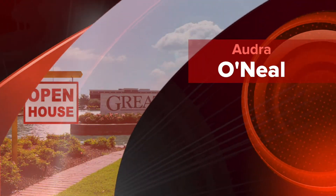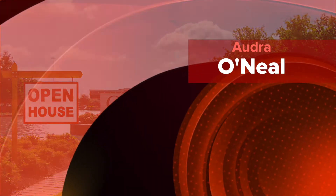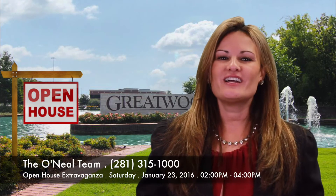Welcome to In Your Face Real Estate with Audra O'Neill. Hello everyone, I am Audra O'Neill with O'Neill Team Real Estate. Clear your calendars this Saturday — we are hosting five open houses. Don't miss your opportunity to see the inside of these beautiful homes.